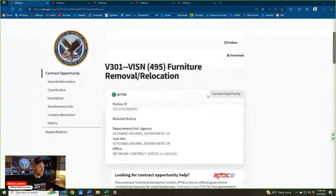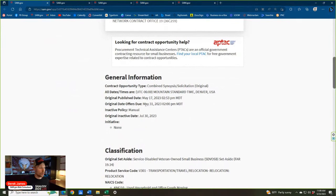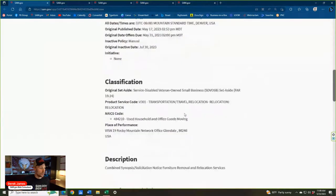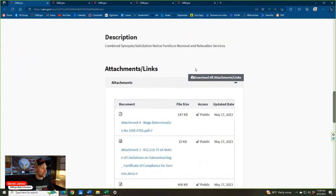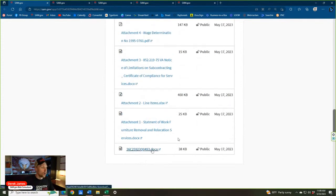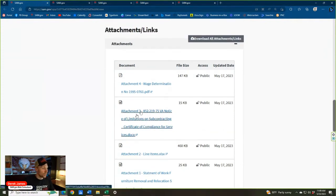Let's get started with bid number one — furniture removal and relocation with the VA. This is due May 31st, about a week from now. It is set aside for SDVOSB, which is not a big surprise since it's VA. The NAICS code is 484-210, household and office goods moving. I always point out these NAICS codes in case something is in your umbrella that you didn't think to include in your searches. Attachments include a solicitation doc, statement of work, line items, limitations on subcontracting, and a wage determination.